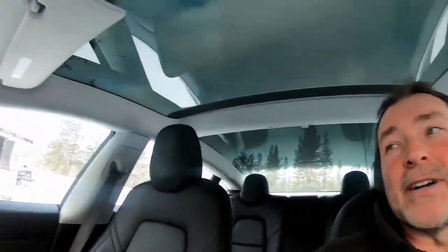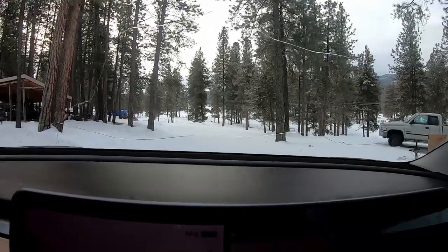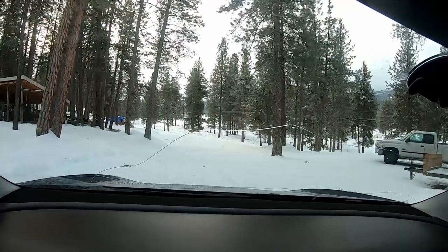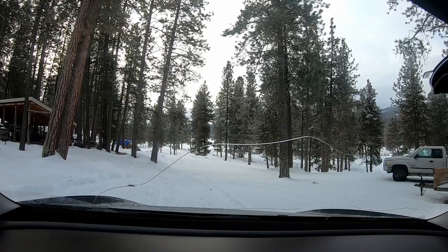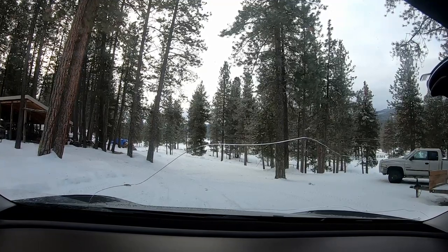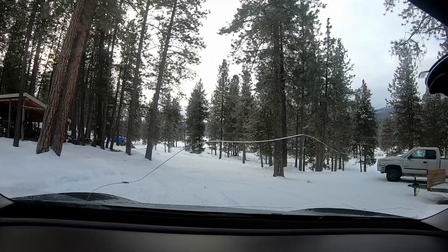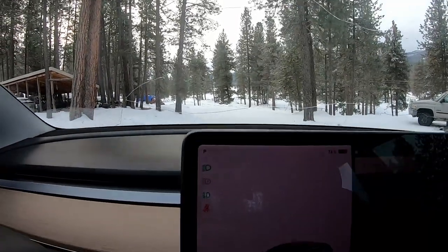There's always stuff you should bring if you're out in conditions like these at temperatures like this — it's just 17 degrees here. Many of the people who got stuck lately said they didn't have anything to drink, didn't have any food, didn't have anything. Make sure you have the basics with you when you're going out, even if you're only going for a short drive.